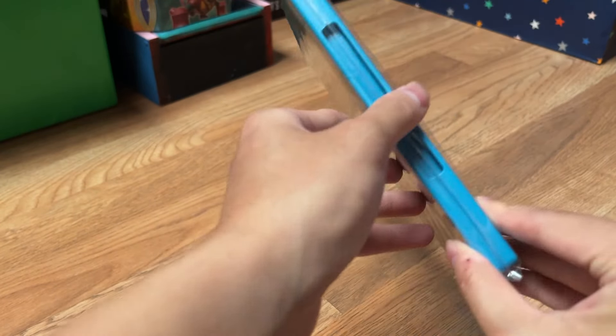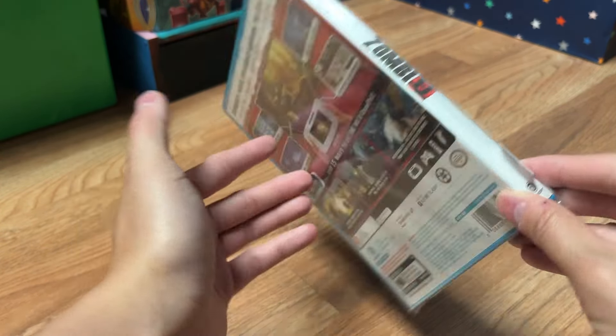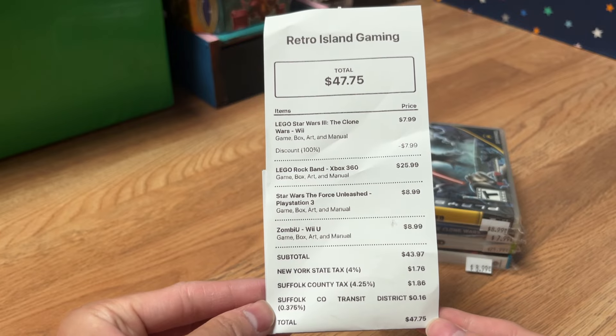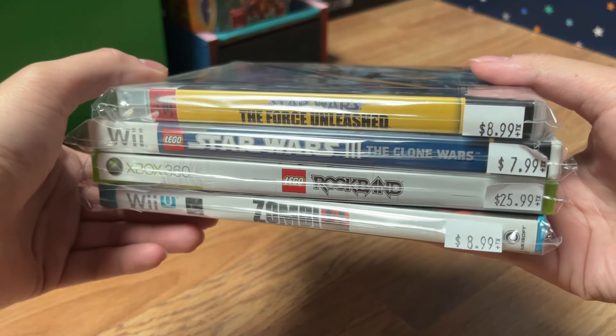The last game to complete the buy-two-get-one was Zombie U for $8.99 — a Wii U launch title I never picked up at the time. It's since been ported to other platforms. I realized I accidentally picked up two Star Wars games on May the 4th — I honestly had no intention of doing that. In total, after tax, everything came out to $47.75 — four games for about fifty bucks. Some of the titles aren't the greatest, but they'll be fun to play with my girlfriend or by myself.